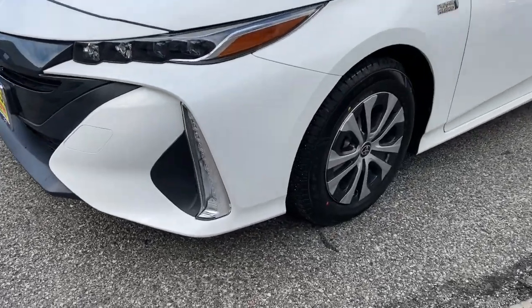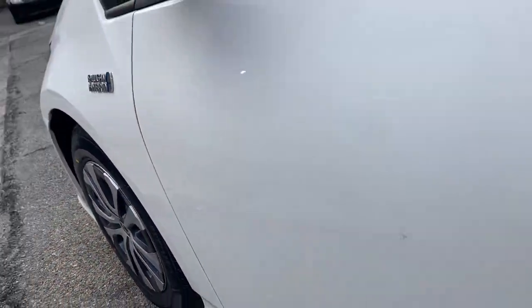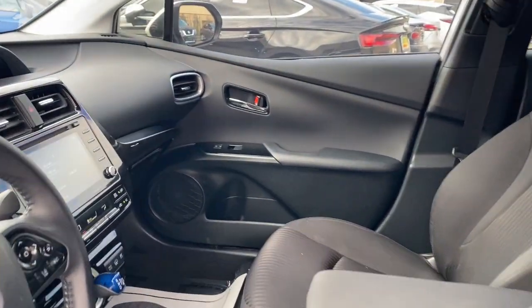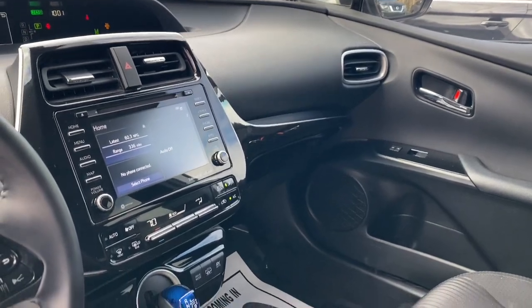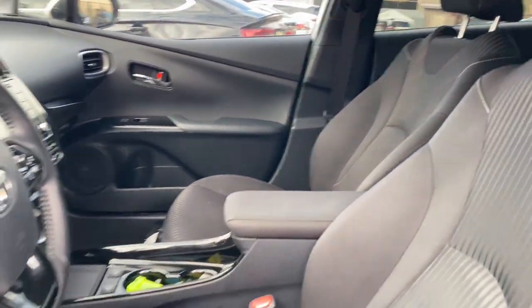These are just some of the great options this vehicle comes with: pre-collision system, lane departure warning, keyless entry, backup camera, satellite radio, lane keeping assist, adaptive cruise control, heated mirrors, keyless start, and aluminum wheels.